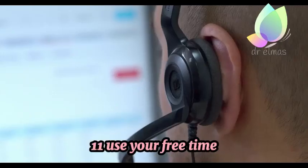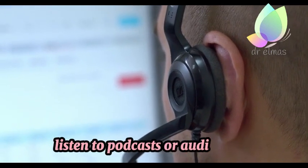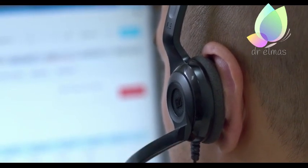11. Use your free time — listen to podcasts or audiobooks, or simply enjoy the quiet and practice mindfulness.